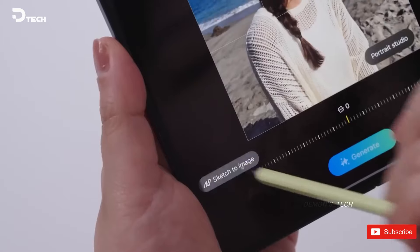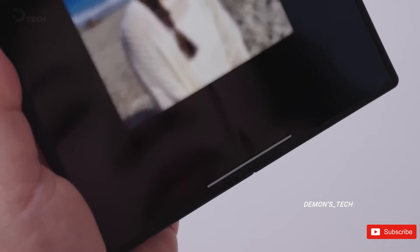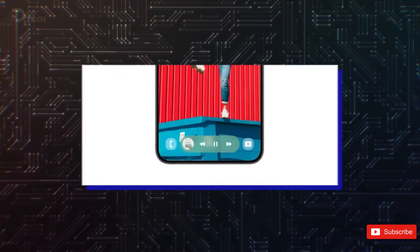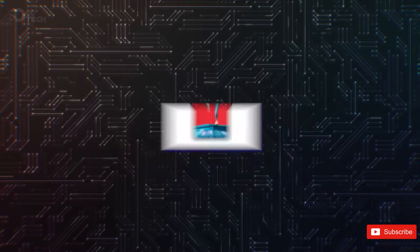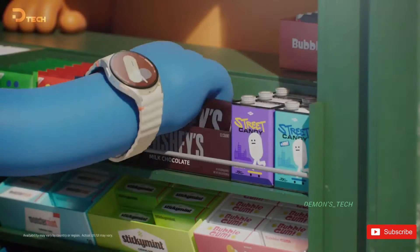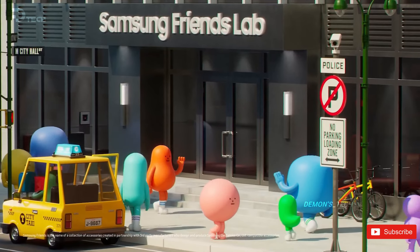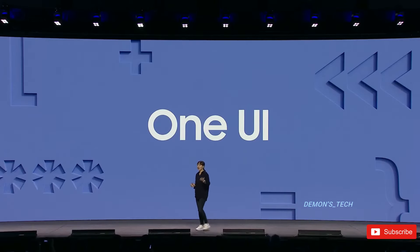Lastly, let's talk visuals. Expect a refreshed look with new system app icons, smoother animations, and maybe even a redesigned battery icon — think pill-shaped. There are also rumors of rounded lock screen widgets, a fresh color palette, and new icons to make everything feel more modern. We've even seen some of these updates on devices at Samsung's conference, so it's looking pretty likely.